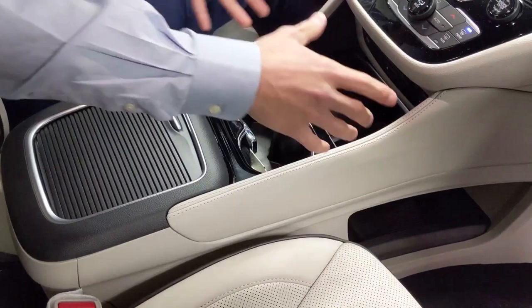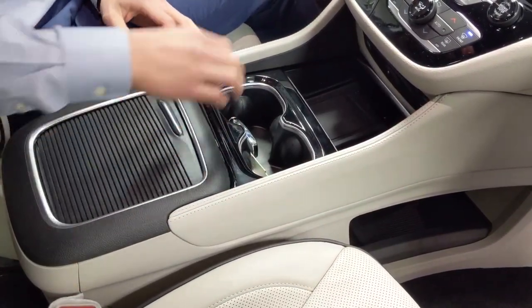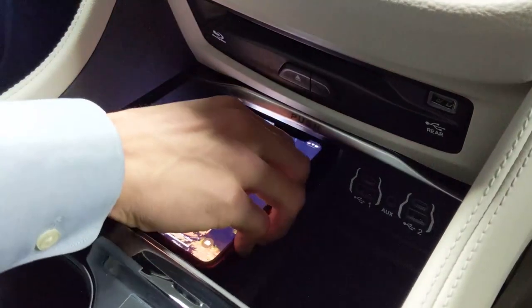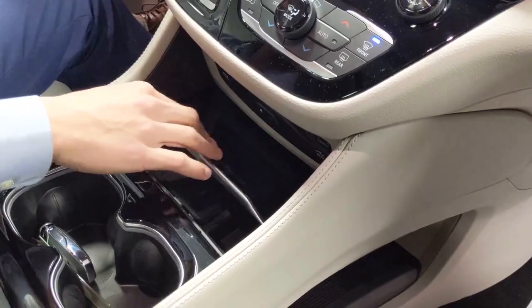Chrysler actually made some cosmetic changes with the center console. This used to be a more open concept, and they changed it now so you still get all the storage space that the Hybrid provides, but you have more of an even-flow center console with cup holders, a wireless phone charger, USB ports, and some different styling effects.